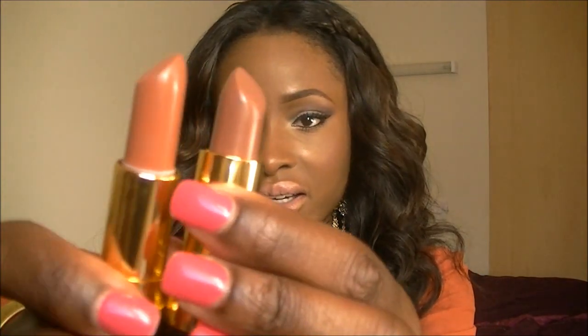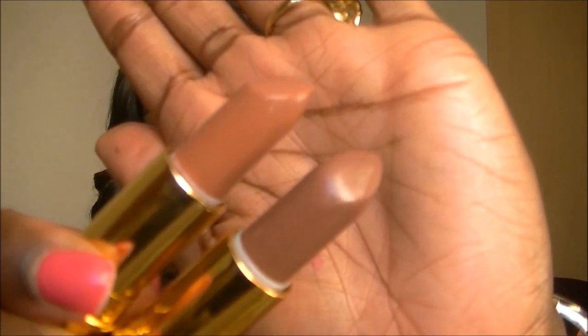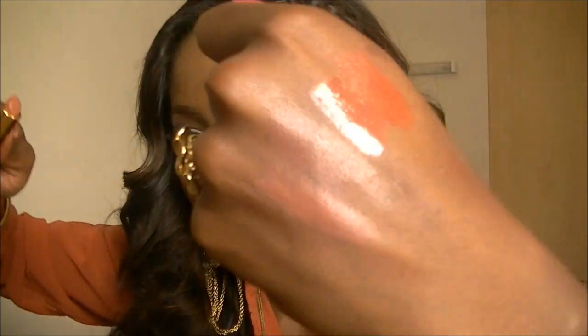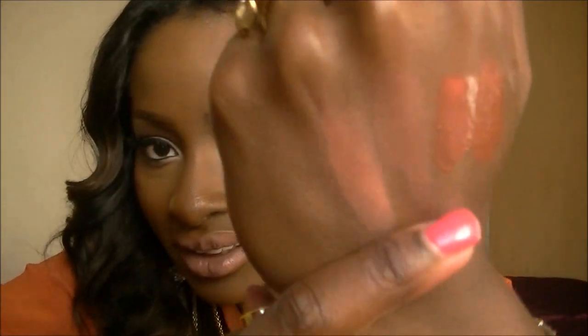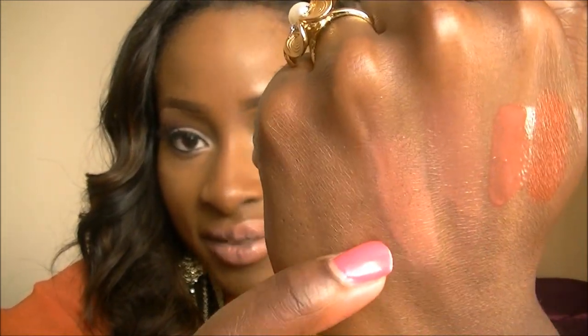Compared to Mink, Fleshtone is just slightly lighter. The bottom's Mink and the top is Fleshtone. So Fleshtone is just slightly lighter than Mink. I hope you can see that — that's Mink and that's Fleshtone.